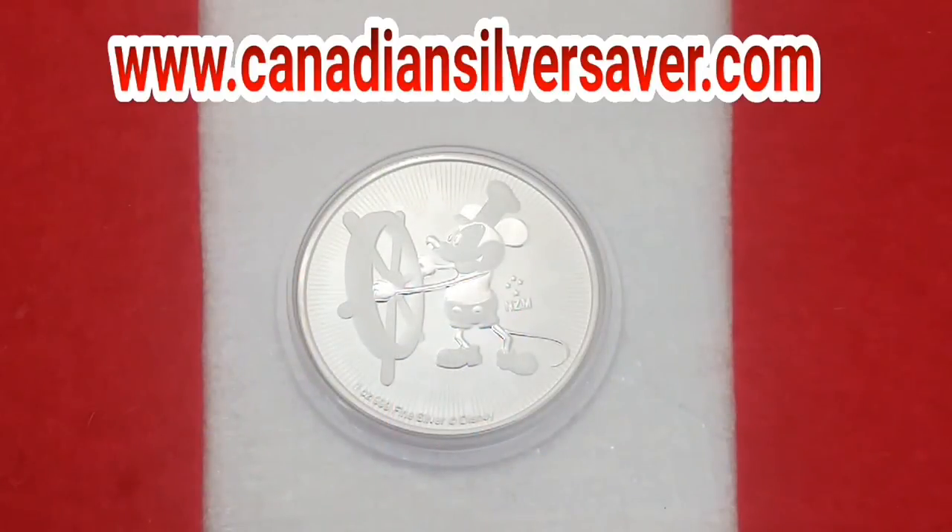Thank you everybody, thanks for hanging out. Check out my Silver Hunt Sunday videos — they've been really popular, in my playlist there. I look forward to seeing you tomorrow. Take care. Canadian Silver Saver, out.